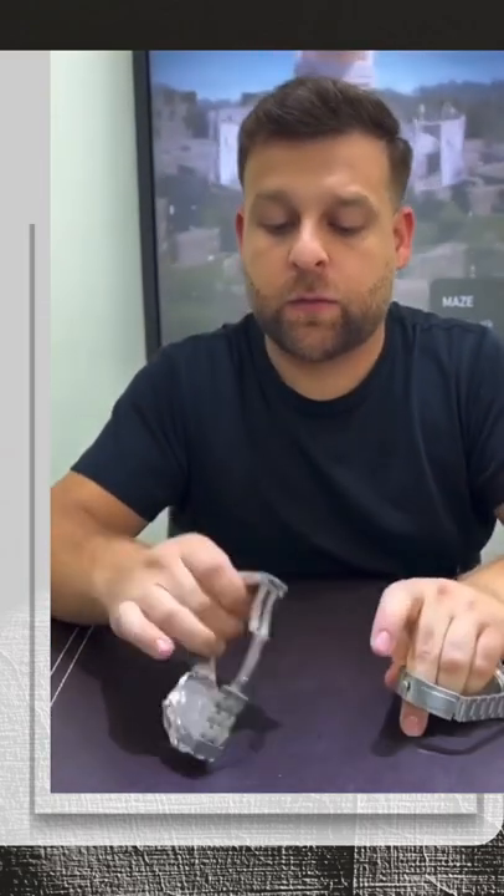The Submariner features a safety clasp where the Omega does not. As you can see here, it has a two-button system release.